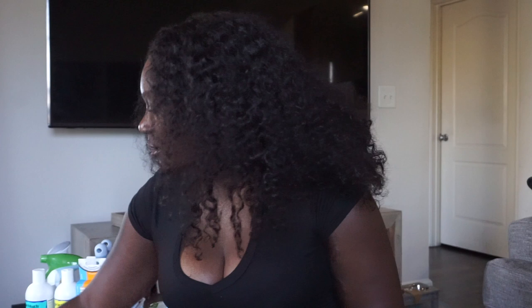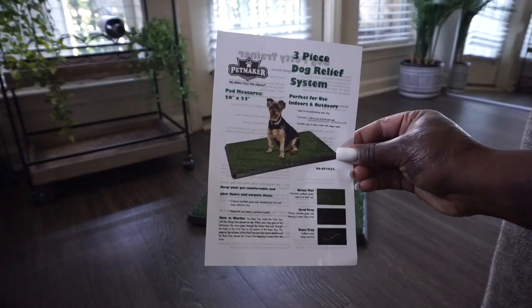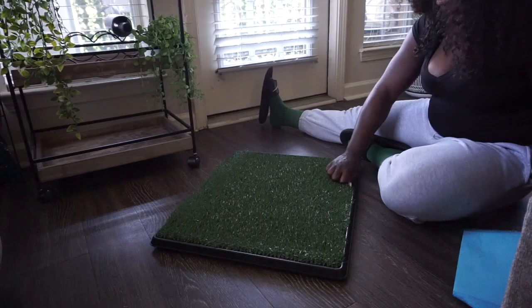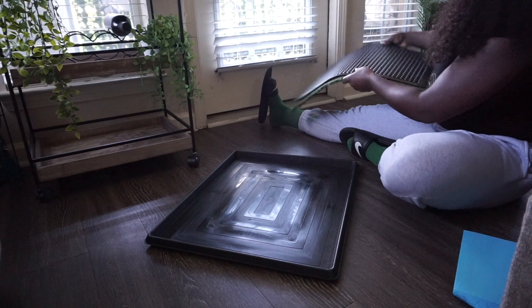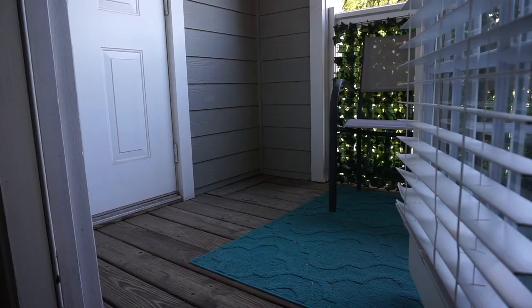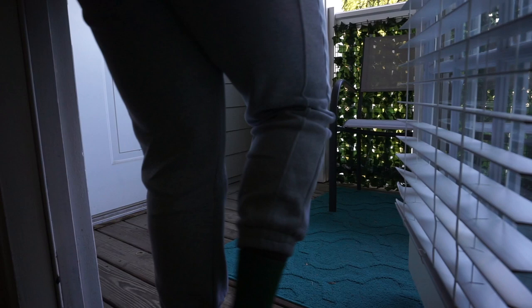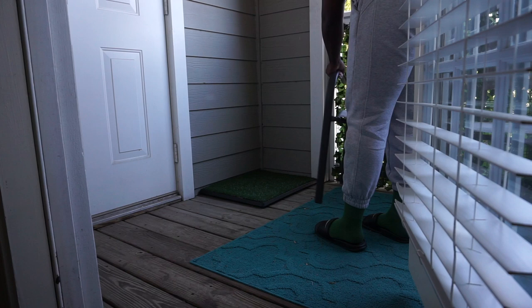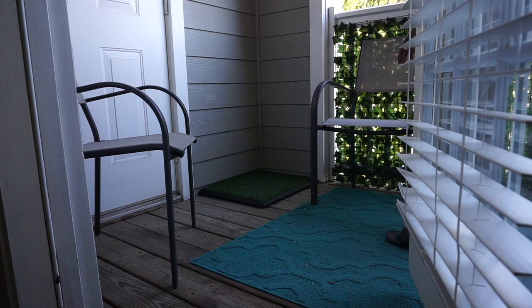I'm gonna start with the hygiene section. First up is a Pet Maker brand faux grass mat that I'm gonna put on my balcony. At this point he isn't fully vaccinated, so I don't want to take him outside on real grass and have him vulnerable to different diseases. I'm gonna show y'all me setting that up on the balcony — I'm actually about to catch a flight to go pick up Pilot.